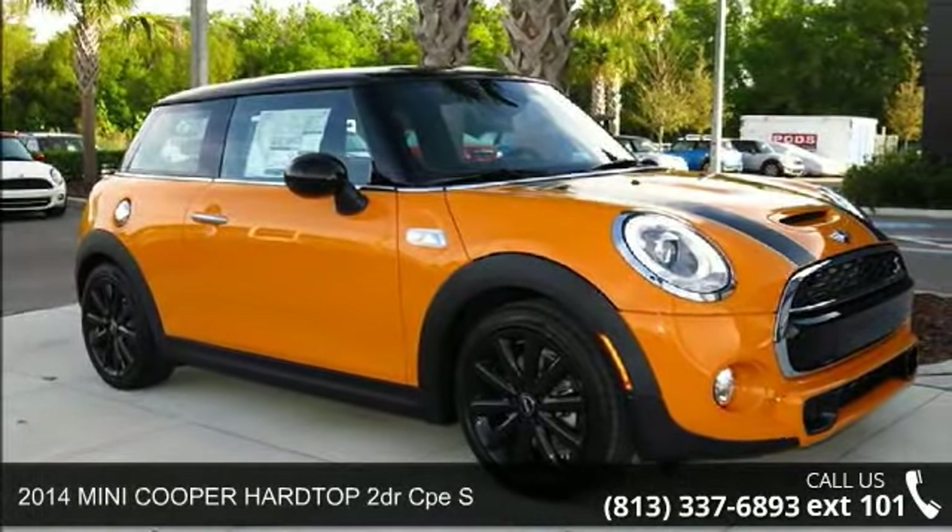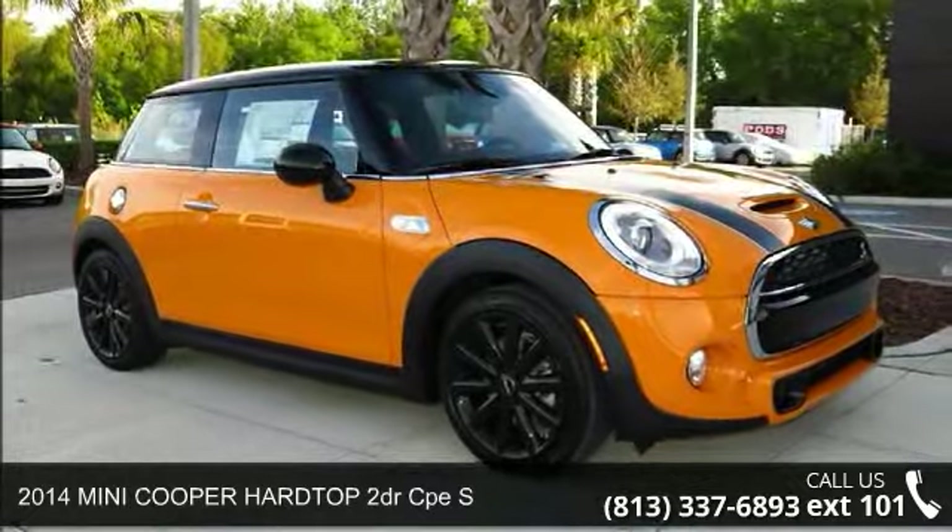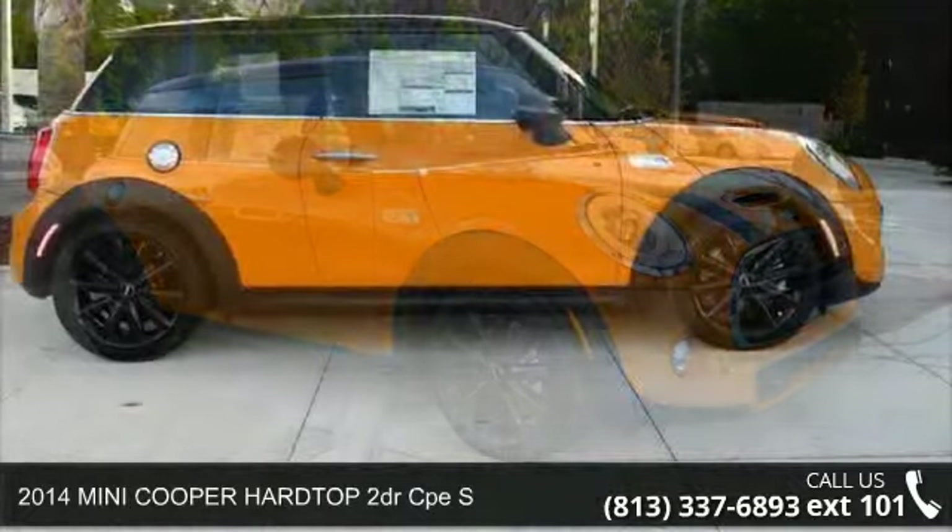Imagine yourself in this 2014 Mini Cooper Hardtop. If you are looking for a first-rate auto, this one could be yours today.